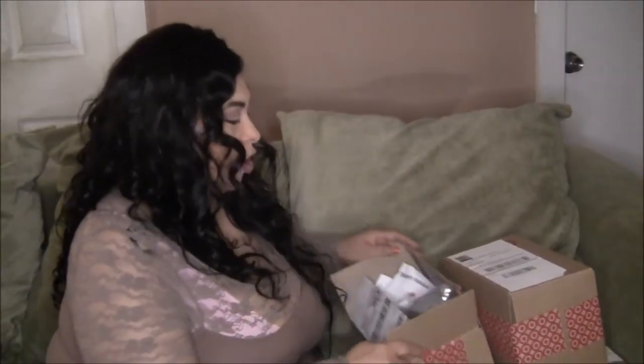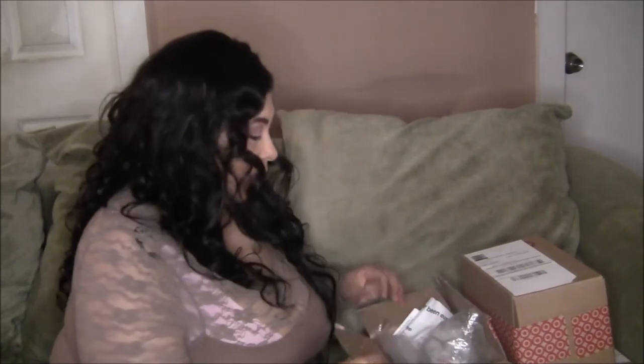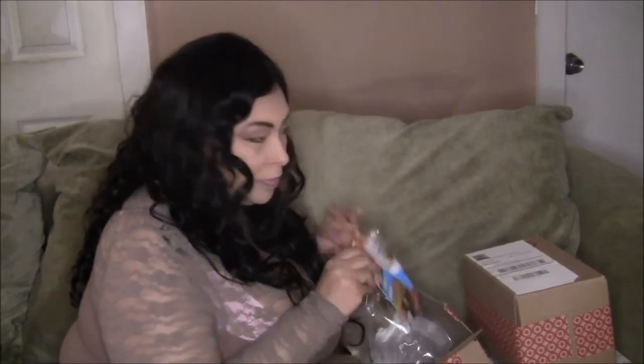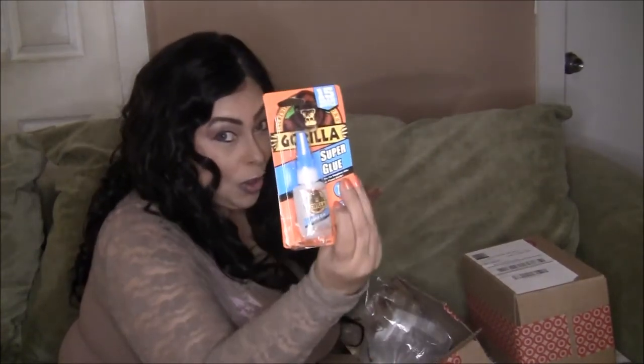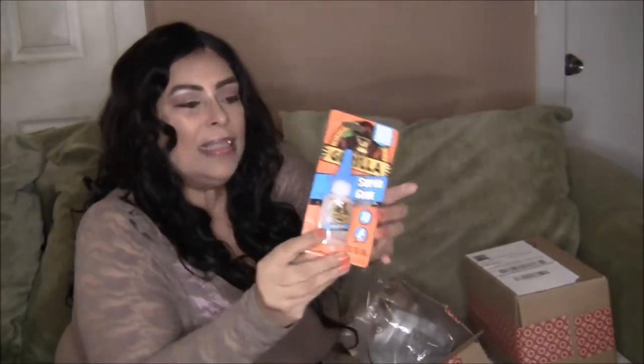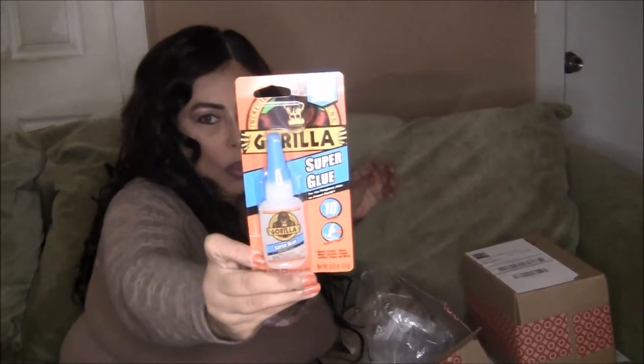We're going to start off with this box right here. I have some makeup items that I really use often and really like. First up — it's Gorilla Glue. Well, we're not using Gorilla Glue as makeup, but I did get Gorilla Glue at a really good price.